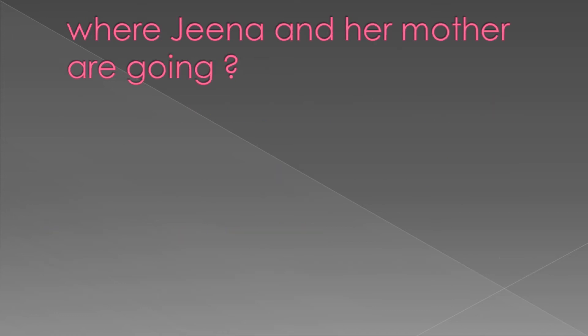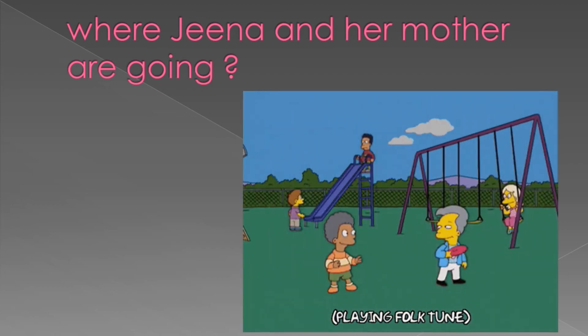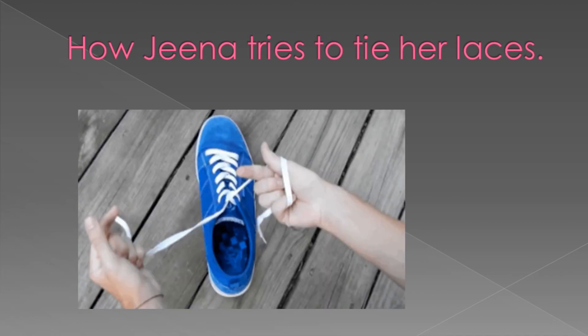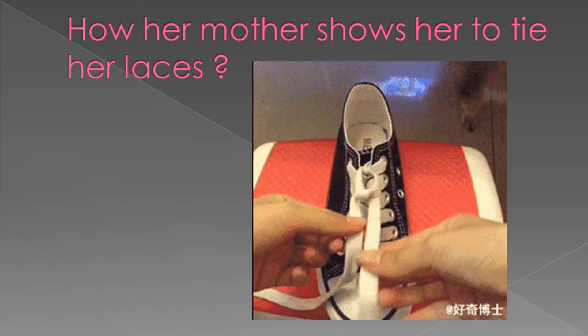Where are Gina and her mother going? Gina and her mother are going to the park. How did Gina try to tie her laces? She pulled and pushed her laces this way and that, but she couldn't tie her laces. So her mother showed her and helped her how to tie her laces.